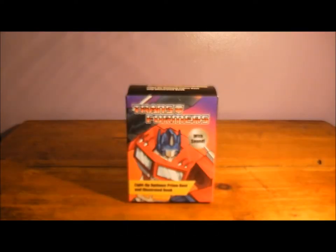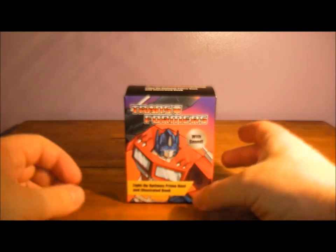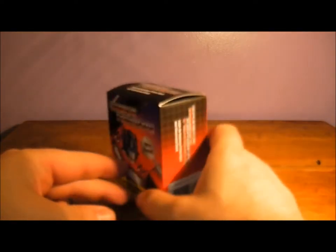Hello everyone and welcome to another toy review. Today we've got Transformers Light Up Optimus Prime Bust and illustration book. I ordered this from eBay and for some reason I thought it was going to be bigger, but you don't get anything for cheap anymore. I thought I'd get it anyway because it's very G1 and it's quite good. Look at the box — Light Up Optimus Prime Bust, an illustrated book with sound.